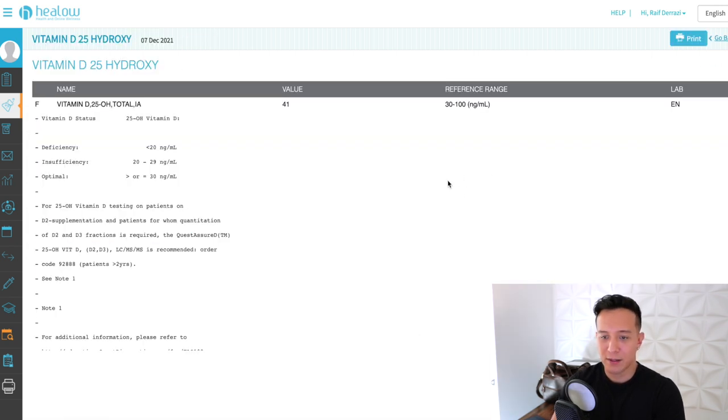Vitamin D — I don't remember having this tested before. My value is at 41, and the ideal range is 30 to 100. Below 20 is deficiency, 20 to 29 is insufficient, and optimal is greater than or equal to 30, so I'm in the optimal range. I do supplement with vitamin D3 daily — my bodybuilding coach had me start that during competition prep and I've continued it. I bet in the summer this number goes a lot higher.